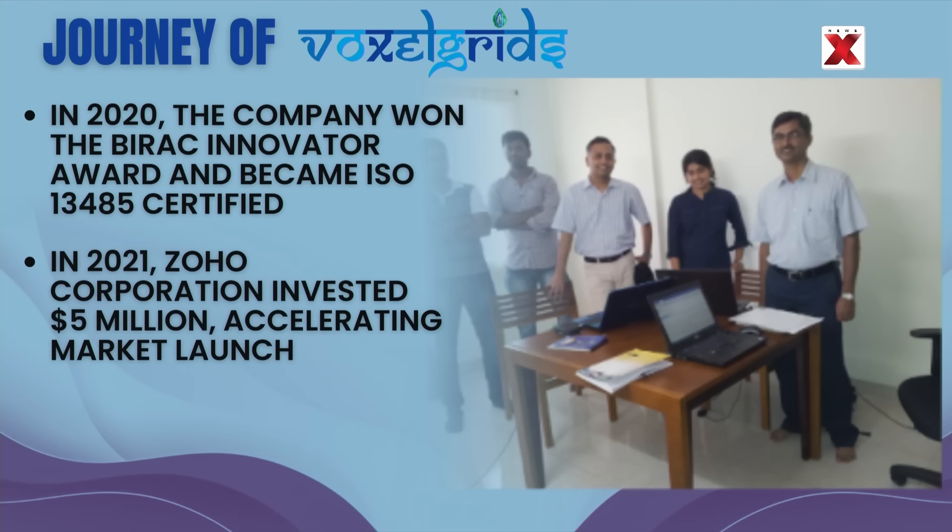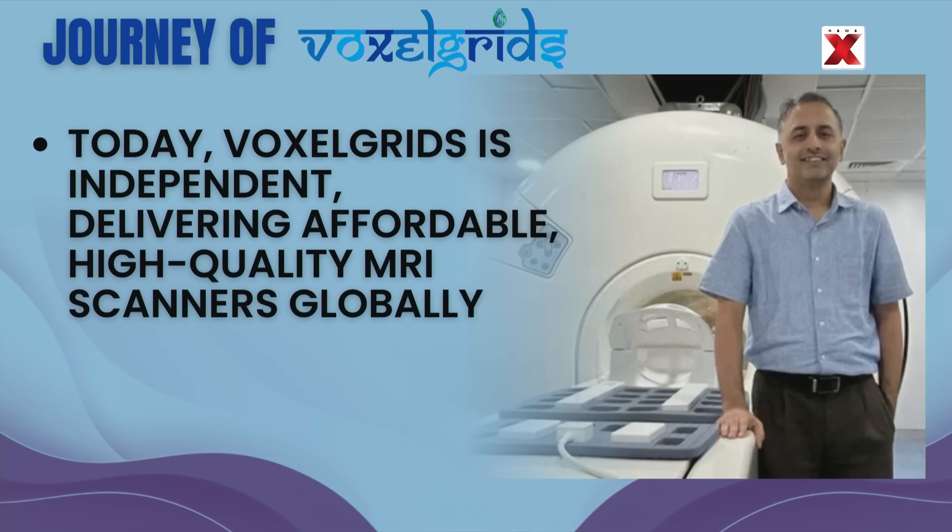Subsequently, the company was ISO 13485 certified in mid-2020. In 2021, Zoho Corporation invested $5 million in Voxel Grids and provided crucial strategic support. This investment enabled the company to bridge funding gaps between R&D completion and market launch, accelerating the development of India's first indigenous MRI scanner. Voxel Grids today is an independent entity supported by multiple stakeholders, on a mission to provide cost-effective, state-of-the-art magnetic resonance image scanning for world markets.